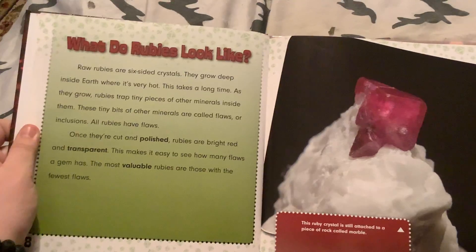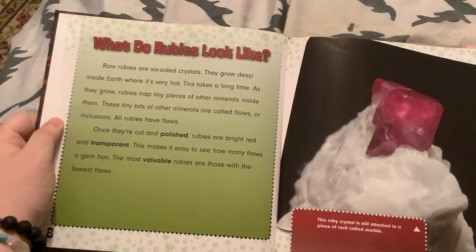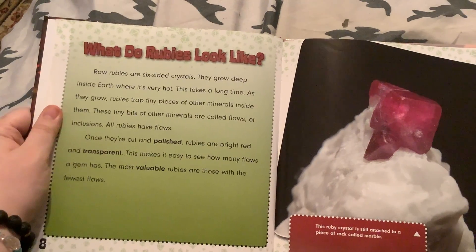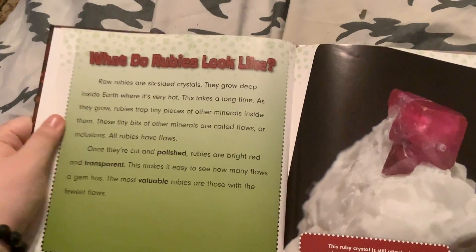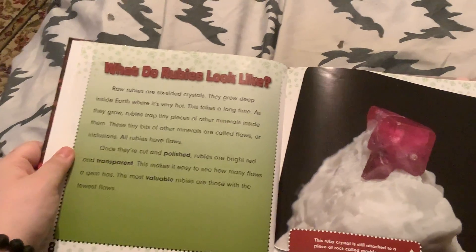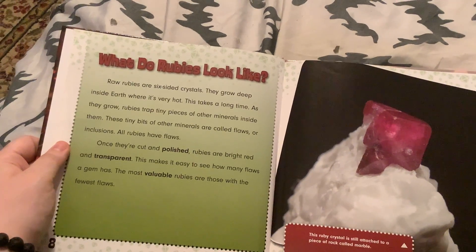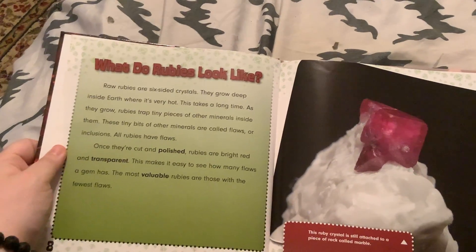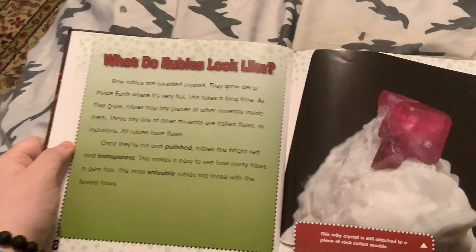What do rubies look like? Wild rubies are six-sided crystals. They grow deep inside earth where it's very hot, and this takes a long time. As they grow, rubies trap tiny pieces of other materials inside them. These tiny bits of other minerals are called flaws or inclusions. All rubies have flaws.